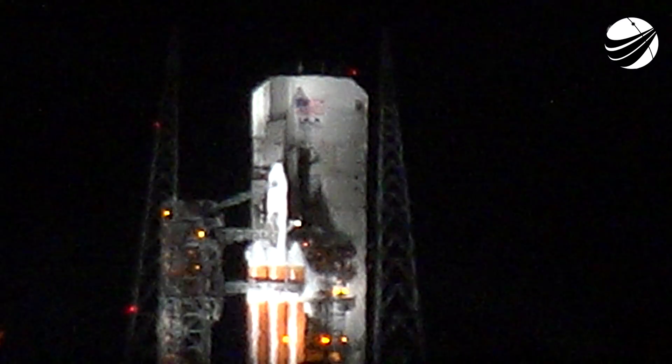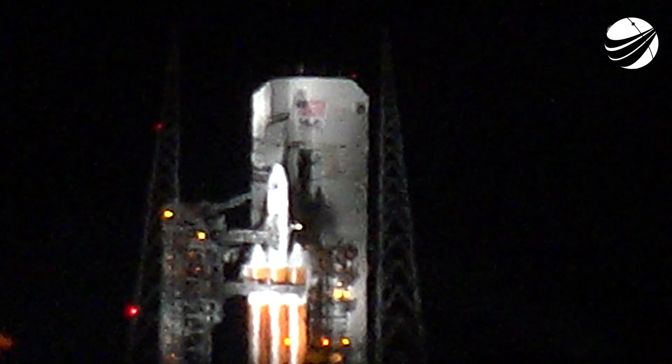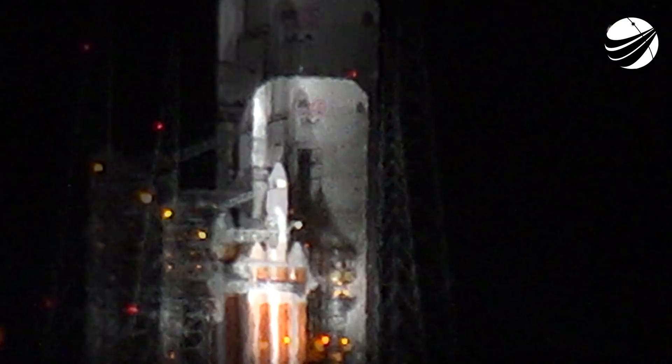Parker Solar Probe is targeted to launch at 3:31 this morning Eastern Time from Launch Complex 37 at Cape Canaveral Air Force Station in Florida. The launch window will be open for 65 minutes. Parker will take off on a United Launch Alliance Delta IV Heavy rocket, speeding up to 430,000 miles per hour in orbit.